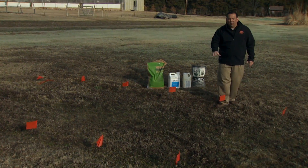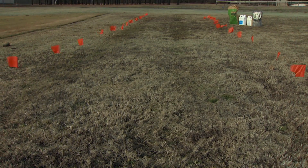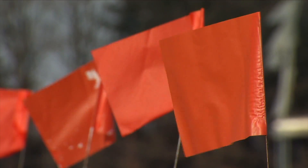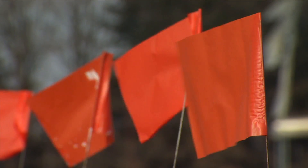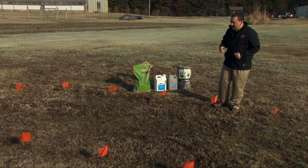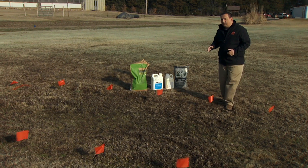We have an area right here where historically we've had a lot of crabgrass issues. We've set up different flagged areas that represent plots, and we're actually going to apply several different products with different active ingredients to see how they work. For the homeowner, there are several different options you can use.